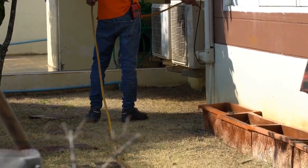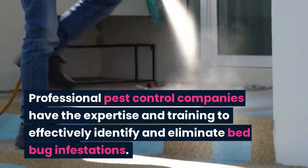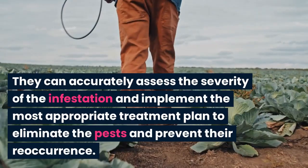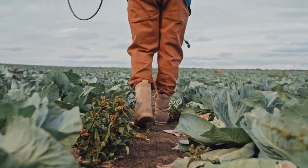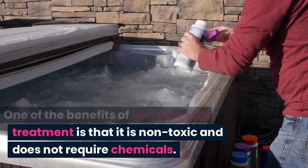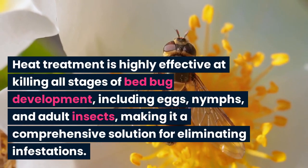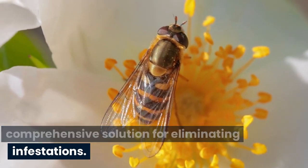Contact a professional pest control company. Hiring a pest control company is the most ideal way to stop bedbugs from causing widespread infestation at your home. Professional pest control companies have the expertise and training to effectively identify and eliminate bedbug infestations. They can accurately assess the severity of the infestation and implement the most appropriate treatment plan. Pest control companies have access to a wide range of safe and effective treatments unavailable to the general public, like professional heat treatment. One of the benefits of bedbug heat treatment is that it is non-toxic and does not require chemicals, making it safe for use in homes with young children or pets and for those sensitive to chemical pesticides. Heat treatment is highly effective at killing all stages of bedbug development, including eggs, nymphs, and adult insects, making it a comprehensive solution for eliminating infestations.